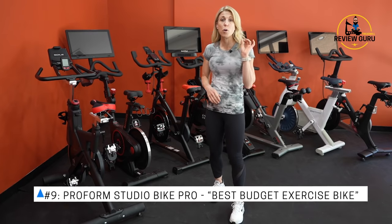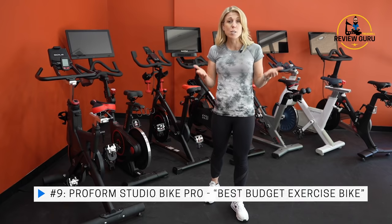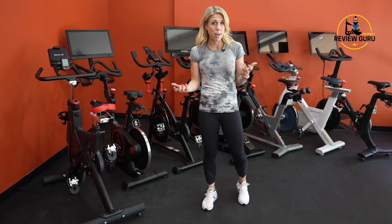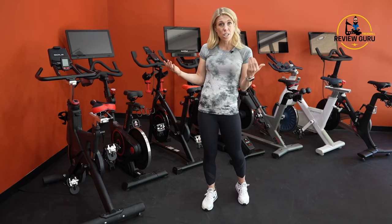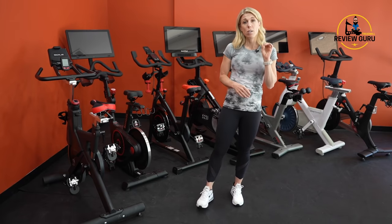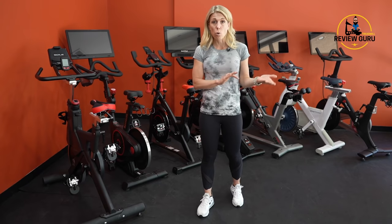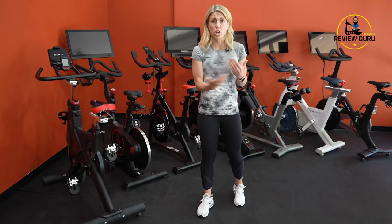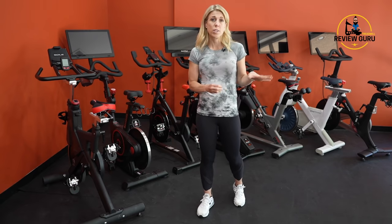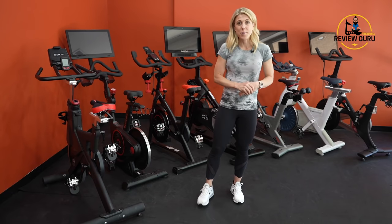Coming in at number nine is the ProForm Pro Studio Bike. It's very similar to the Pro 22 except it has a smaller 10-inch touchscreen rather than 22 inches — but once you get the bike home, a 10 or 15-inch screen is often more than sufficient. I also like that it's offered as part of ProForm's Plus program, which means they will ship the bike to you for free when you sign up for three years of the family iFit plan. We've rated this our best budget exercise bike — great for people who want to jump right in, pay nothing upfront, and just carry that iFit subscription for three years.